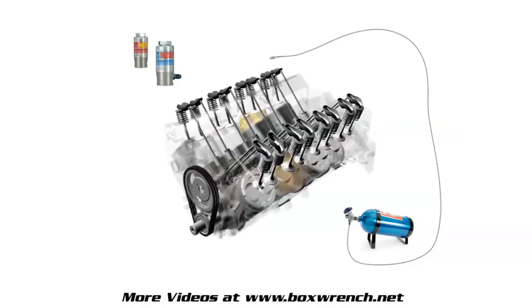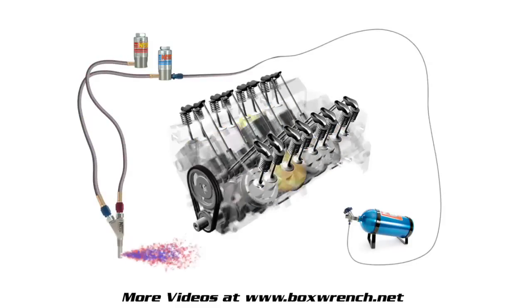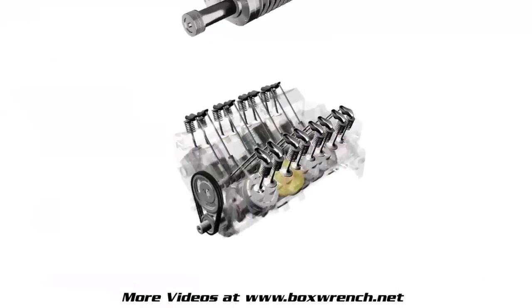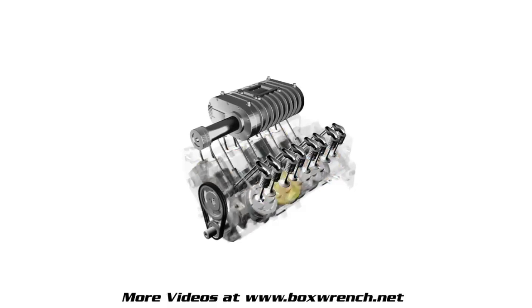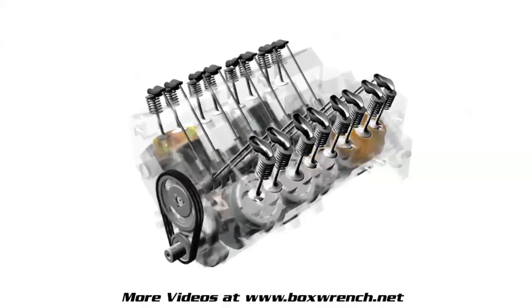A nitrous oxide systems kit is an excellent method for introducing additional air and fuel into an engine. NOS kits can also eliminate the complexity of a forced induction system, or the added expense of multiple engine component upgrades.